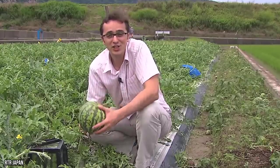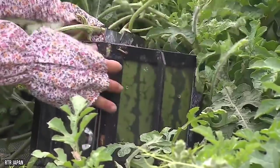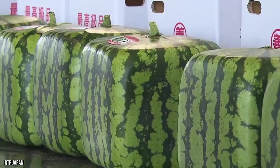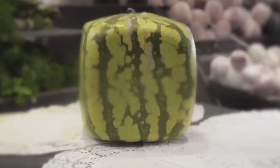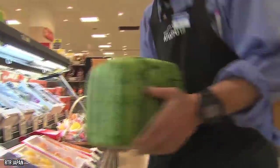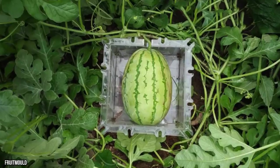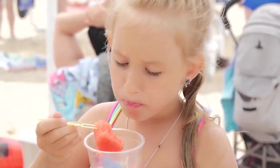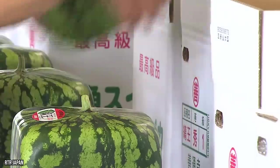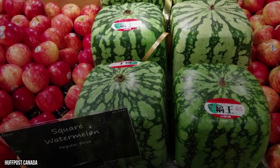Instead of growing watermelons in the fresh air so they attain their natural rounded shape, the watermelons are grown in glass boxes, thus becoming square. While this design was originally conceived for aesthetic purposes, retailers quickly realized the practical value of square watermelons, as such a design makes it possible to easily store them in your fridge. There is a drawback, however: the boxes stunt their growth so they're not as ripe as watermelons are supposed to be, making them quite flavorless.